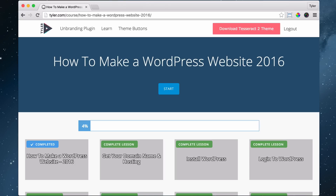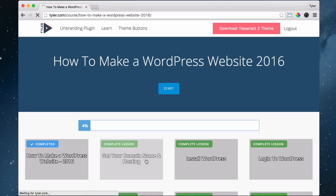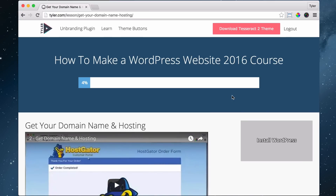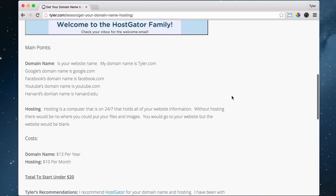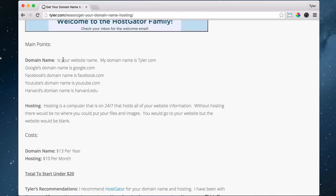The next thing we're going to do is get your domain name and hosting. So what is a domain name? Your domain name is the same thing as your website name. My domain name is Tyler.com. Google's domain name is Google.com. Facebook's domain name is Facebook.com. YouTube's domain name is YouTube.com. And Harvard's domain name is harvard.edu.